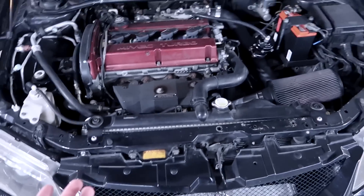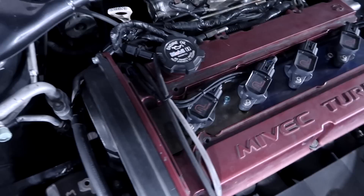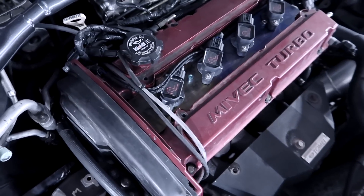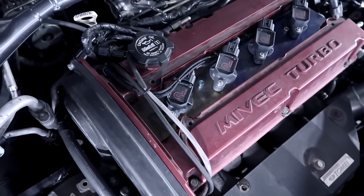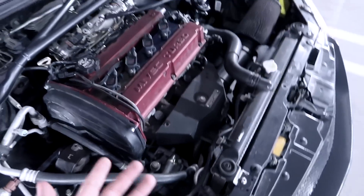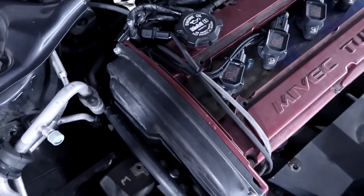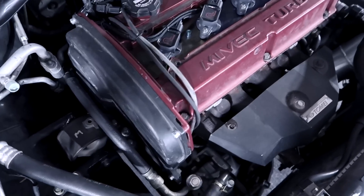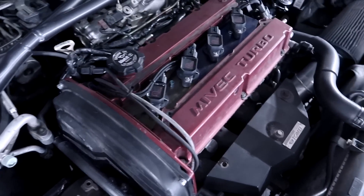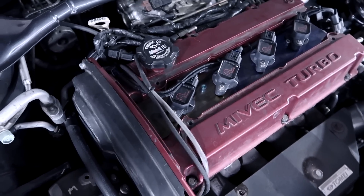If you find an Evo 8 or 9 that's pretty stock, you can actually remove the oil cap and look through the top to see if it has stock head studs or ARP head studs. If it's a completely stock car but you find ARP head studs inside, the car definitely had more boost thrown at it at some point and was put back to stock. That's another way to weed out cars that have been fully sent and then returned to stock.